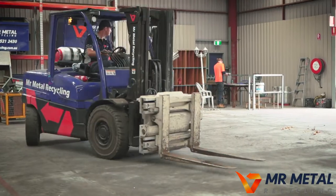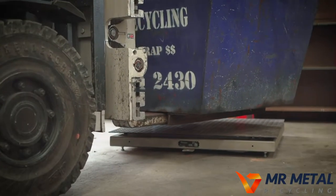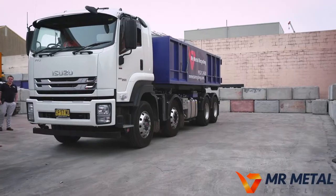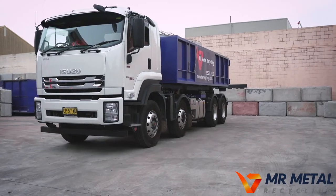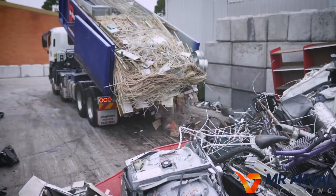Known for their high level of customer service, Mr Metal Recycling have installed not one, but two weigh stations, meaning you'll be in and out in no time. This new location also has tipping facilities available for even the biggest and busiest of companies, without the hold-up of unloading by hand.